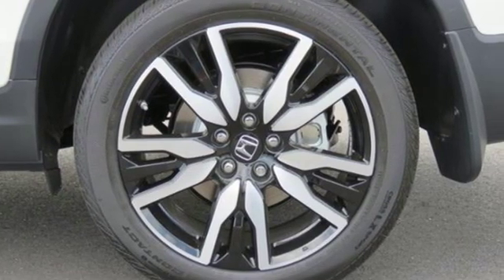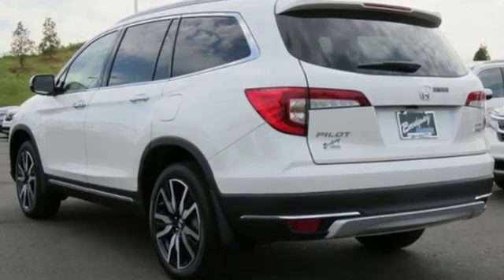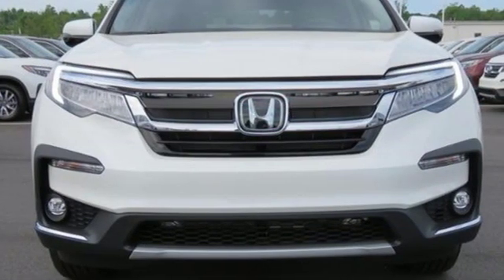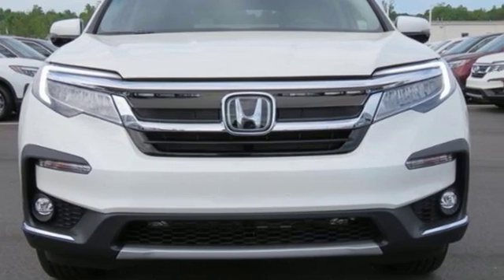Honda has created some of the most admired vehicles on the planet. They say a journey begins with one step — in this case, it begins with a test drive. Start your next adventure today.